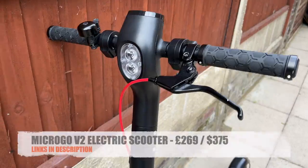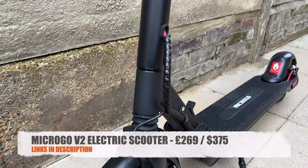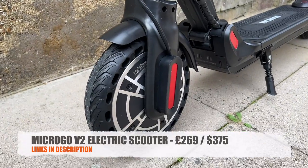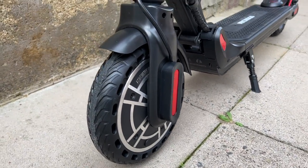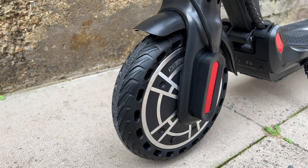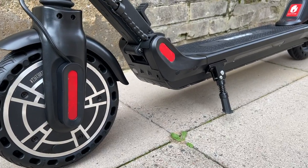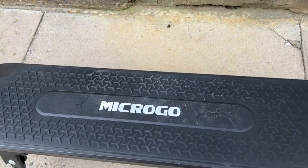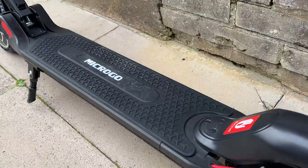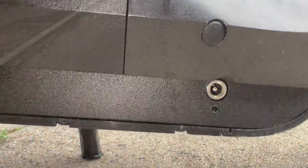The next scooter is the MicroGo V2, priced at $269 in the UK and $375 in the US, bringing us to the budget to mid-range category. You have 8.5 inch solid puncture-proof airless tires, a full metal body and board construction with a very nice rubber grippy texture to stand on. There is a small built-in kickstand and on the other side of the board you will find your charger port.